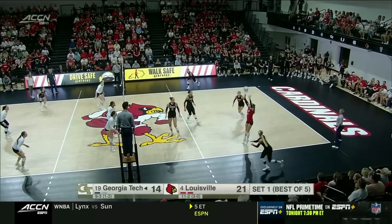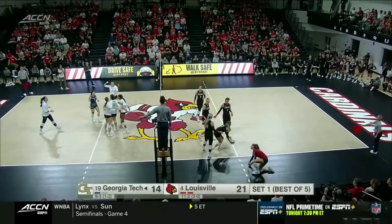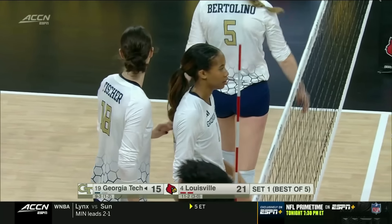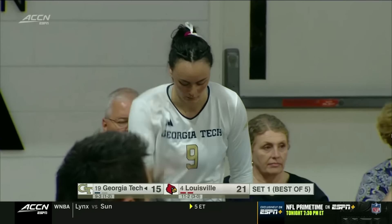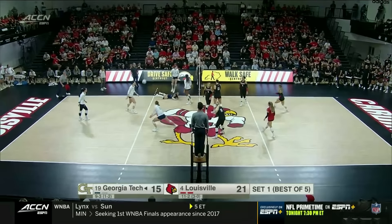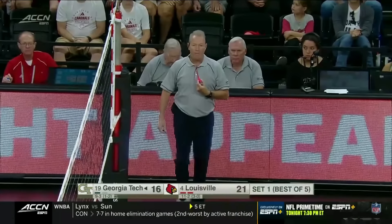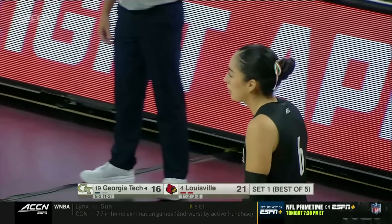Otanay serves it to DeBeer — DeBeer with the rip and that's dropped down, great job by Georgia Tech. Fisher comes into the game and makes a difference for the Yellow Jackets — that's what Fisher is in there to do, be a big blocking presence up against good outsides for Louisville. Maldonado Diaz — I think she went over the line — and it's going to be a point for Georgia Tech. The Yellow Jackets trying to mount a comeback here in set one, down by five.